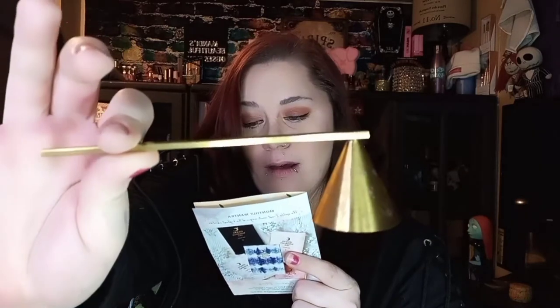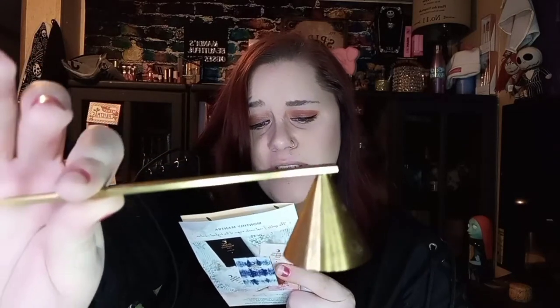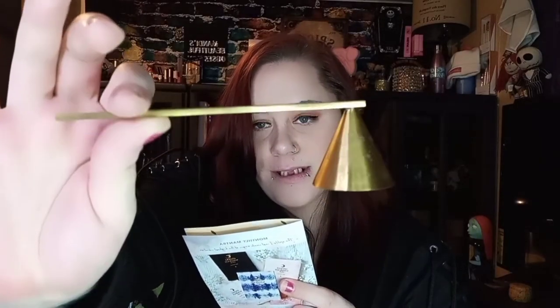This is a candle snuffer — instead of blowing them out, just put that over the flame and it will put it out for you. It's a $25 value. It says, 'Complete your sacred ceremonies with purpose. Exhaust your spell candles with this brass plated stainless steel snuffer and say it loud: as the flame resets, my intentions manifest.' I have that, which comes in handy because I absolutely love candles. It came in this nice velvet bag.